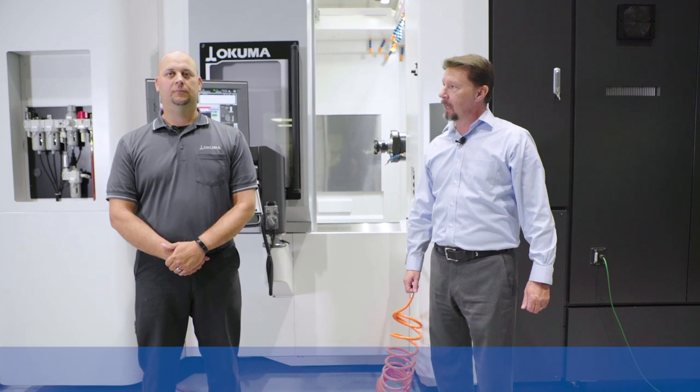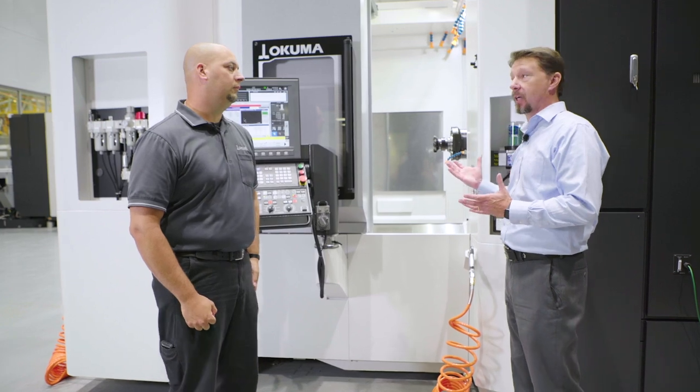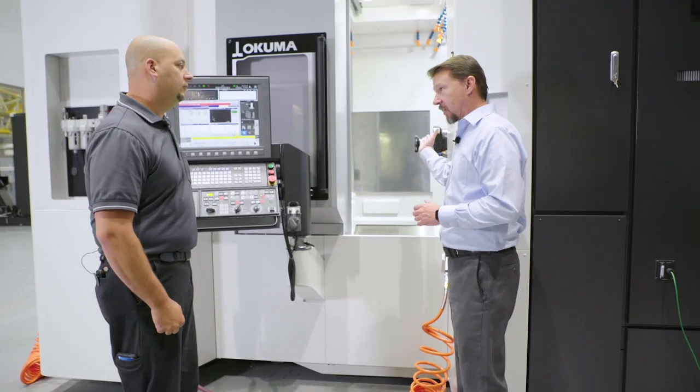I'm Wade Anderson, Product Specialist Manager for Akuma America Corporation. With me today is Matt Obel, our Lead Machining Center Application Engineer. Let's talk about the machine to start with, what I consider to be the heartbeat of any machining center — and that's the spindle itself.